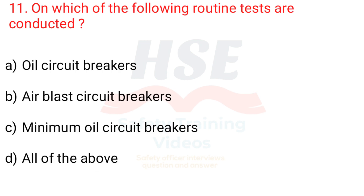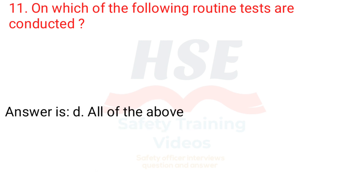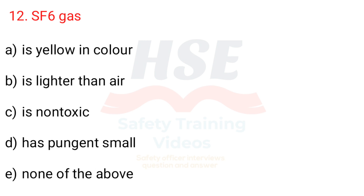Question 11. On which of the following are routine tests conducted? a. Oil circuit breakers, b. Air blast circuit breakers, c. Minimum oil circuit breakers, d. All of the above. Answer is d. All of the above.